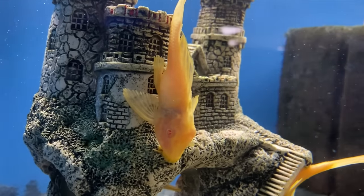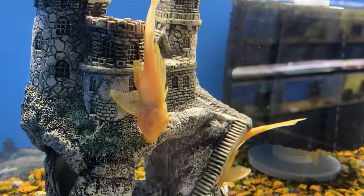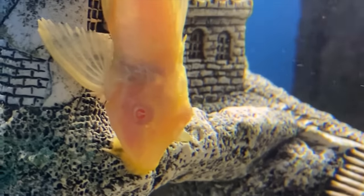Let's get this one out of the way first. The common plecostomus might be the most bulletproof fish, not only on this list, but it might be the hardiest animal on the planet because it's literally swimming around with a suit of armor on. I've got two personal examples of just how hardy these fish are.